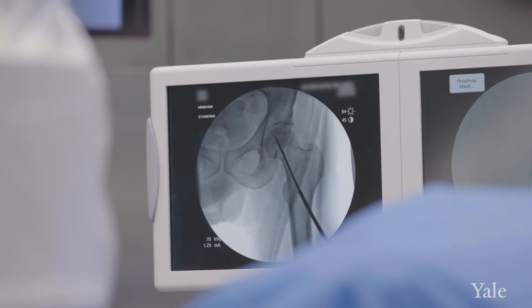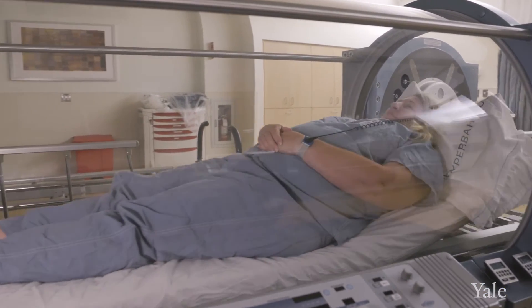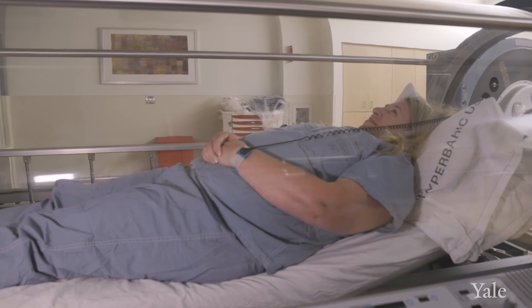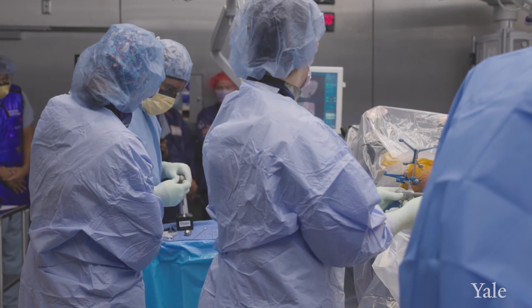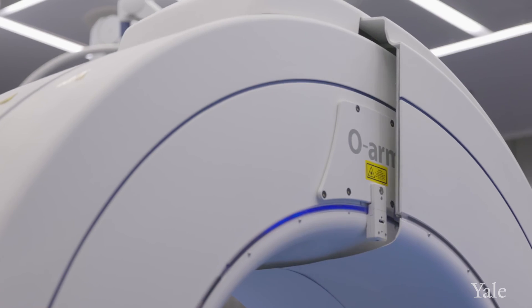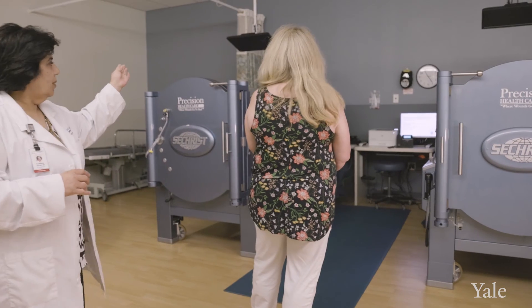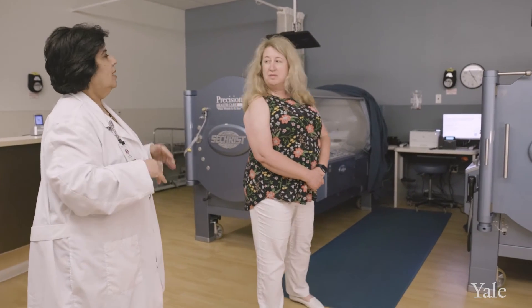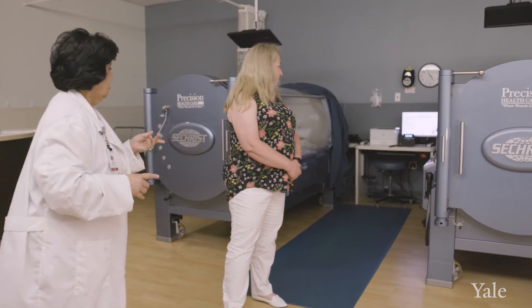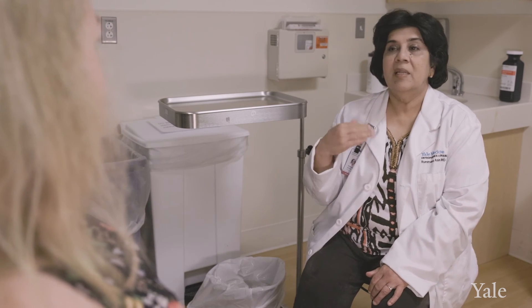The program allows us to coordinate a complex set of treatments and therapies. We work with all the specialists such as the pulmonologist, rheumatologist, and hematologist, who treat a lot of these patients who have avascular necrosis. Being a department which combines orthopedic and rehabilitation is unique in and of itself, and the addition of stem cells is also very unique. And then the patient gets hyperbaric oxygen treatment, which is also part of our own department.